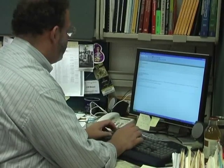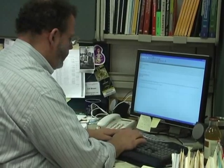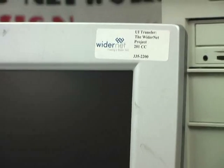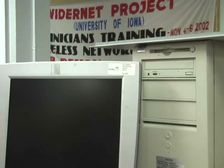As technology rapidly develops, the University of Iowa Hospitals and Clinics keeps pace. When it comes time to replace old equipment, they have choices of where to send it. One of those choices is the WiderNet project, which donates old computers, still in good condition, to developing countries in Africa.